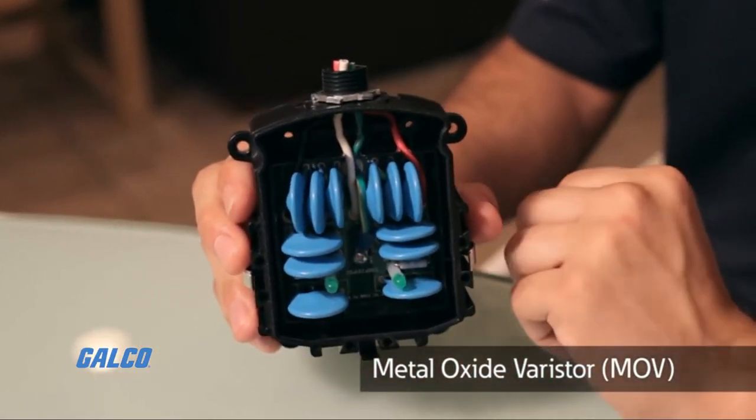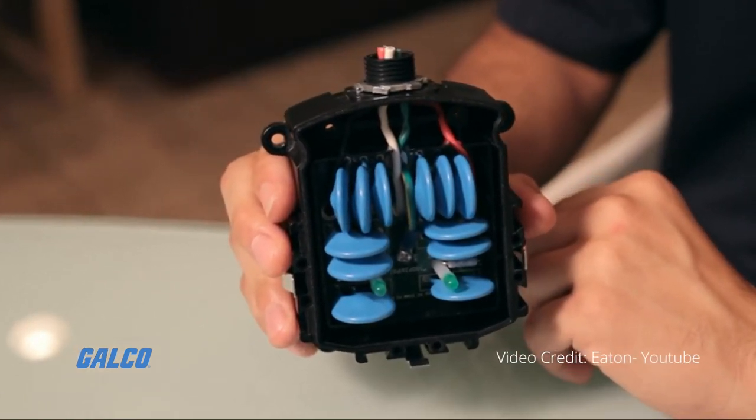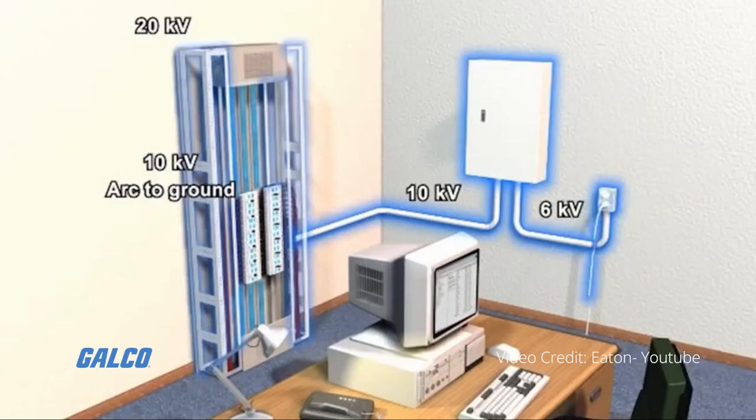The MOV is designed to absorb potentially destructive energy and dissipates it as heat, protecting vulnerable circuits and preventing system damage.